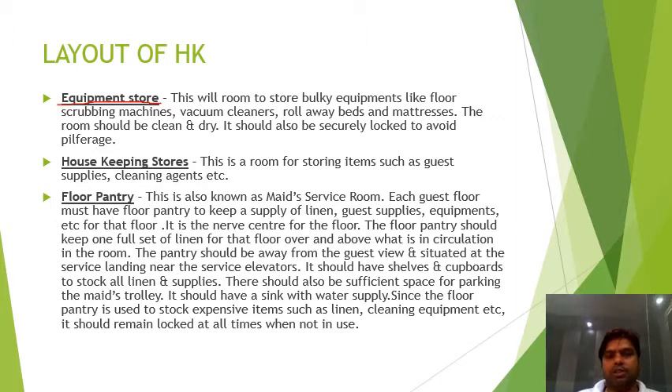Next is the equipment store, which stores bulky equipment like floor scrubbing machines, vacuum cleaners, roll-away beds, and mattresses. Next is the housekeeping stores, which is the room for storing items such as guest supplies and cleaning agents.